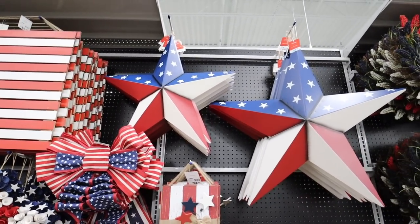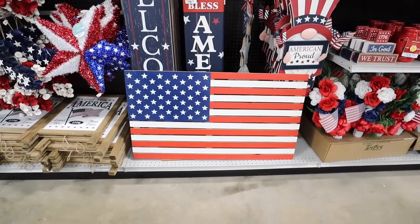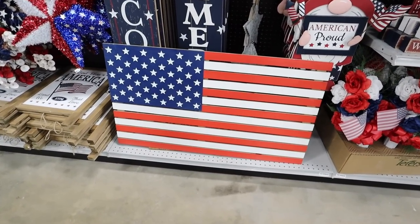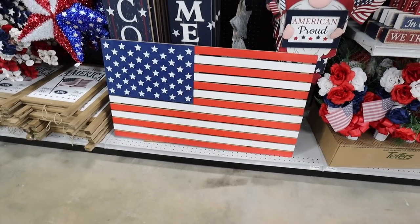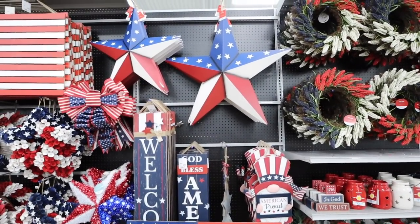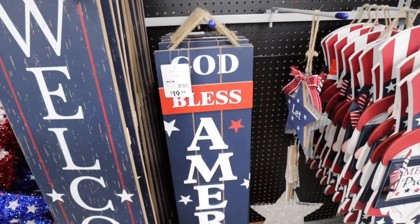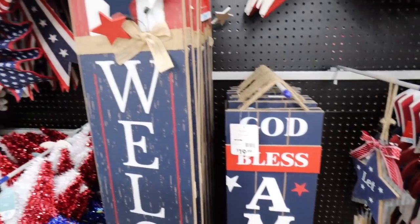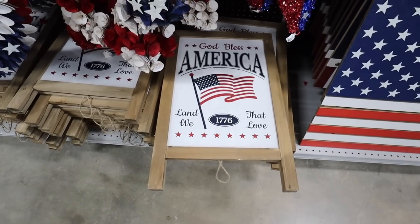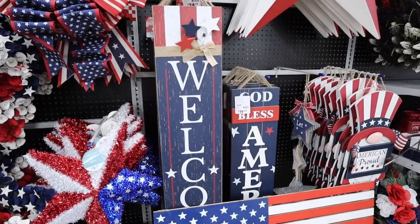There's also a big wooden American flag for $40 — just painted. I feel like you could DIY something similar but this would be great on the side of a house or for a big blank wall. They have a couple of porch leaner options: one that says 'Welcome' and one that says 'God Bless America.' The smaller one is $19.99 and the other is $24.99. They also have an A-frame style sign that says 'God Bless America, Land That We Love, 1776' — really fun for a front porch.